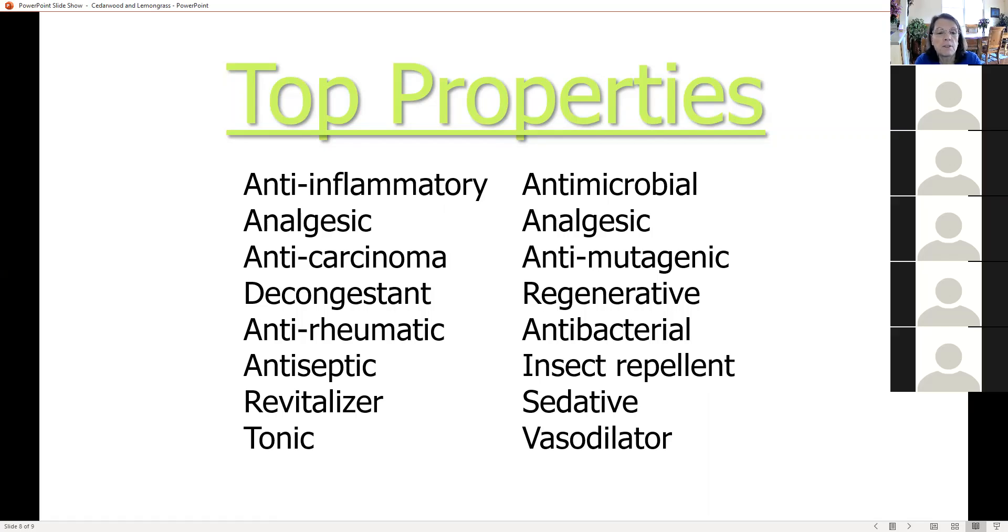Lemongrass can help relieve pain in muscles and joints and is helpful in healing wounds. It can irritate the skin, so test on a small area first, dilute with fractionated coconut oil, and avoid during pregnancy. I started to develop a sensitivity to it after using it for several days, so I started diluting it and it was great. That covers the main things I wanted to tell you about cedarwood and lemongrass — they are both wonderful oils.